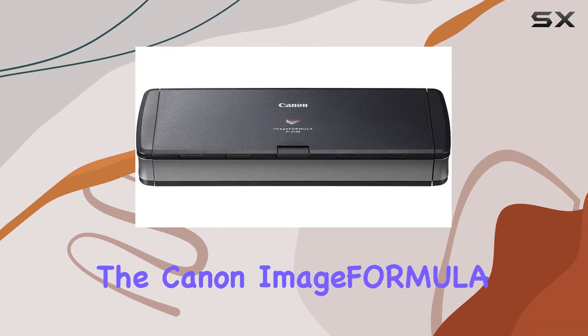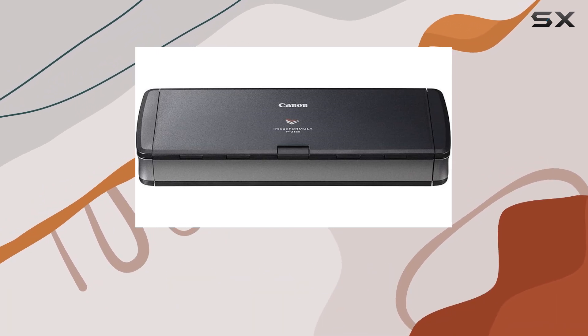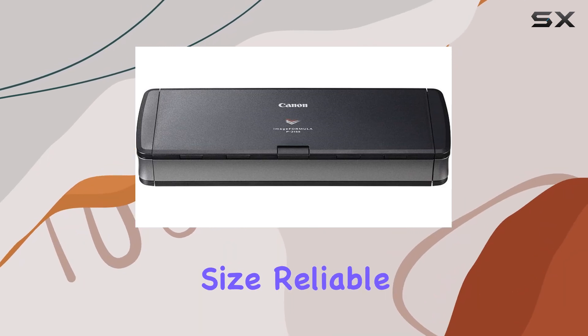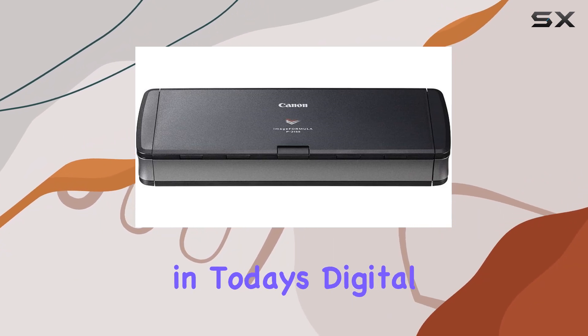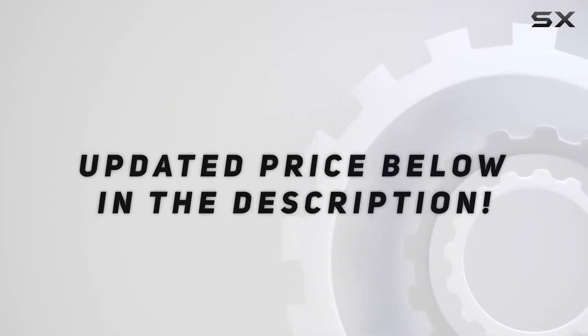In conclusion, the Canon imageFORMULA P-215II Mobile Document Scanner is a game-changer for those looking to digitize their documents with speed, efficiency, and convenience. Its compact size, reliable performance, and broad compatibility make it a must-have tool for anyone serious about staying organized in today's digital world. Check out the video description for an updated price.